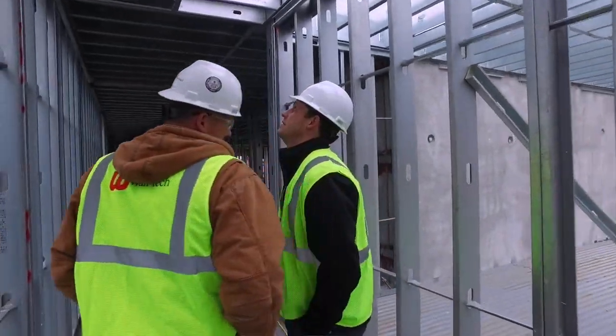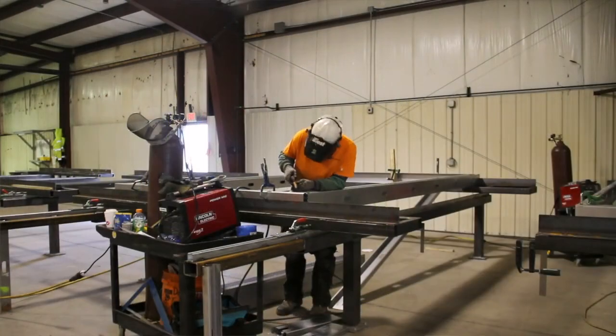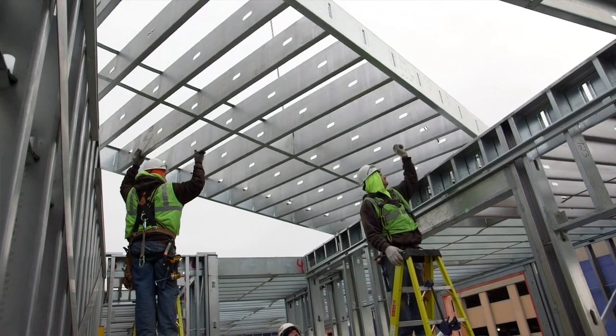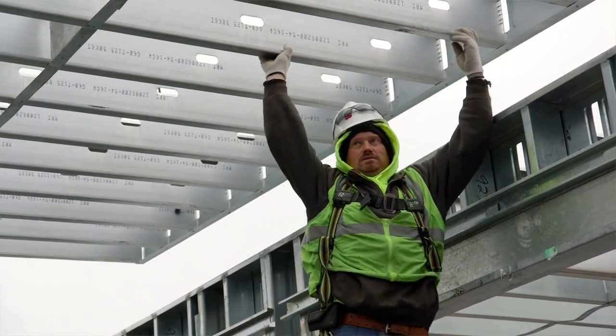I've been working with Walltech on the project management side for 12-13 years now. They're one of the leading steel stud and drywall contractors in the state, and what they're starting to do now is prefabricated panels to speed up the construction schedule — a more lean, integrated process on the job site. Cold-formed metal framing is an ideal solution for so many different projects.